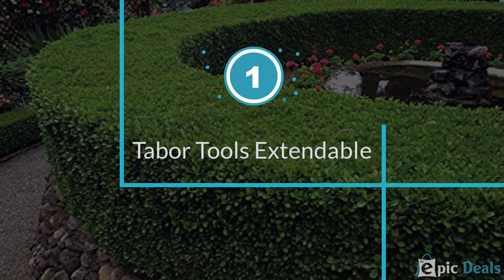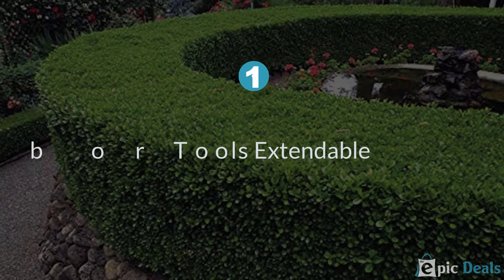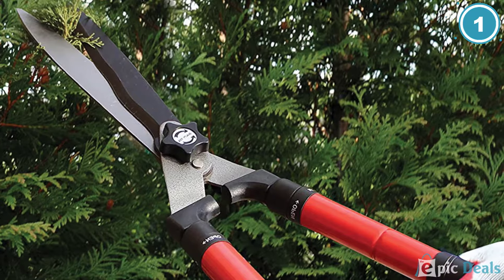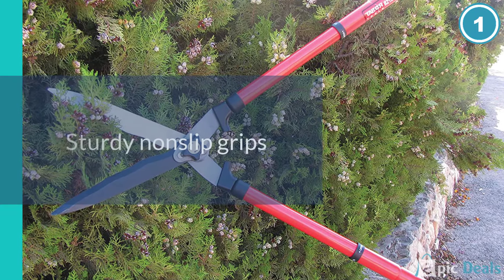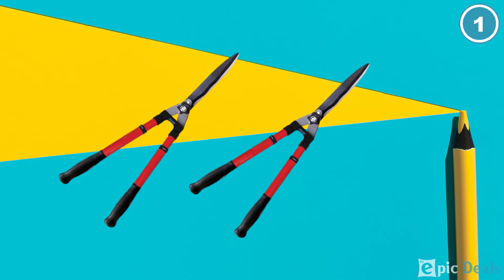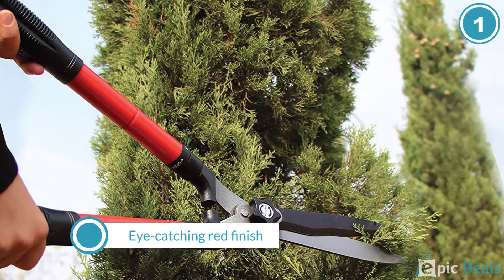Number 1: Tabor Tools B212A Telescopic Hedge Shears. This is yet another product from Tabor, a brand known for producing quality hedge shears. The Tabor Tools B640A Hedge Shears come with aluminum handles, which ensures precision cuts through hedges and shrubs, giving it a firm grip while being lightweight. It also has a sharp, wavy blade that remains sharp for a long time and cuts through shrubs and hedges in a smooth and crisp pattern, while the curved design ensures the twigs don't fall off.